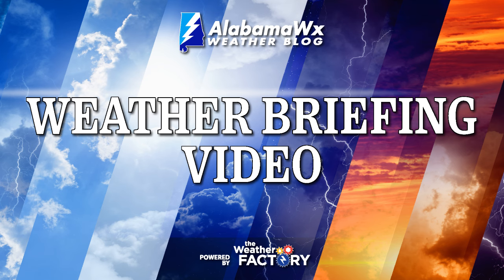That wraps up today's weather briefing. I'm meteorologist Scott Martin, and Bill Murray will be back with your next update Sunday morning. Y'all have a great day, stay safe, and God bless.